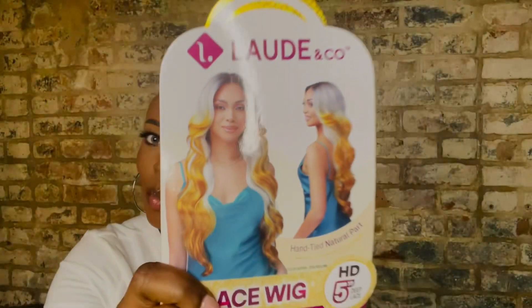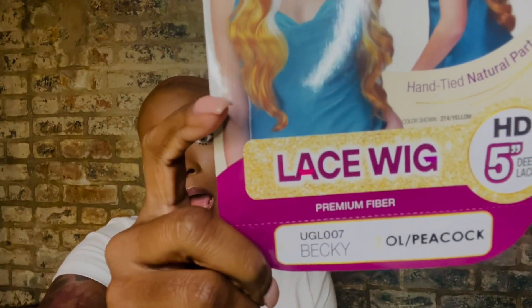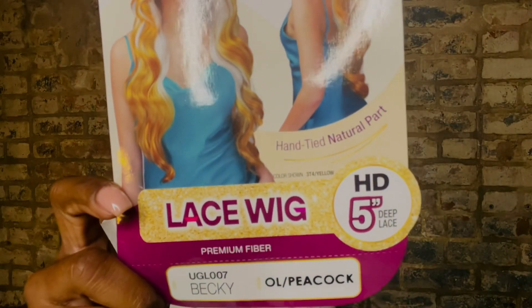I ate all of them! This one is about Loud and Company, and I want to say somebody confirmed it in the comments last time we did Elizabeth by Loud and Company — I want to say this is Bobby Boss, y'all. If not, they got to be Bobby Boss's sister. This one is in the style UGL 007 Becky, and I got it in the color Oil Peacock.